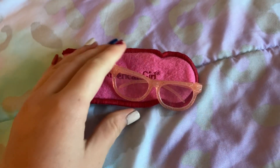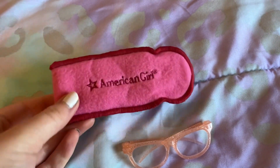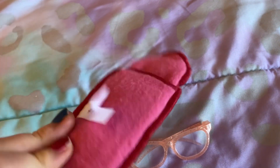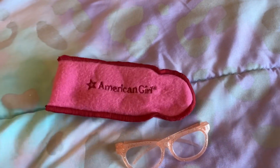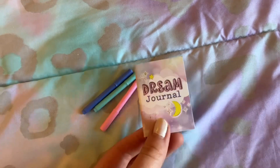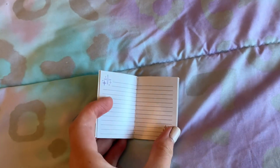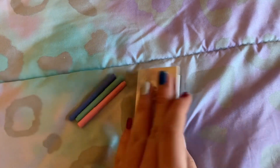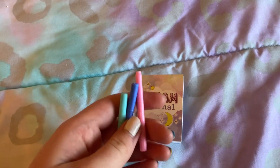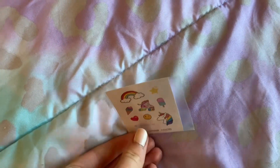Next are these adorable little glasses. They're a glittery rose gold color and they come with a little pink case. Next is an adorable little journaling set — there's a tiny dream journal with real pages, three tiny markers, and it also comes with stickers.